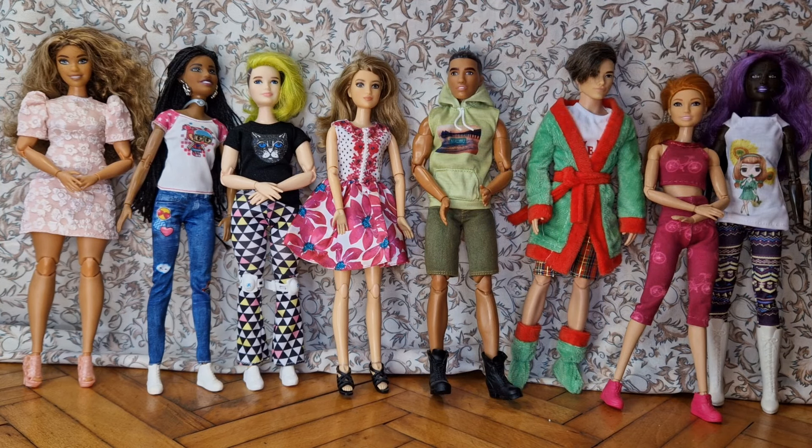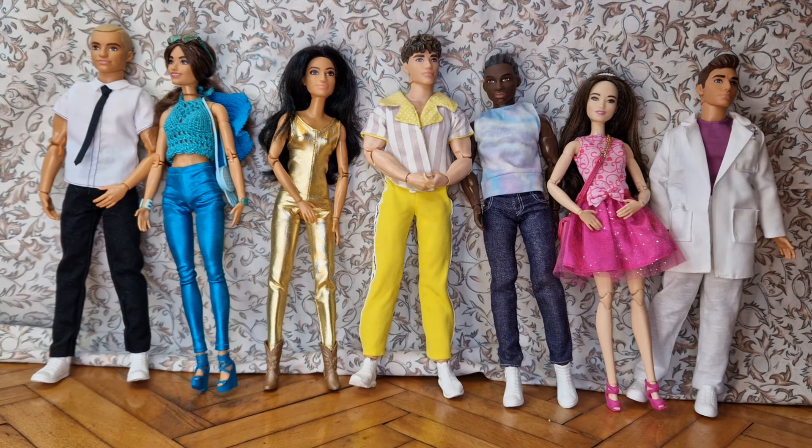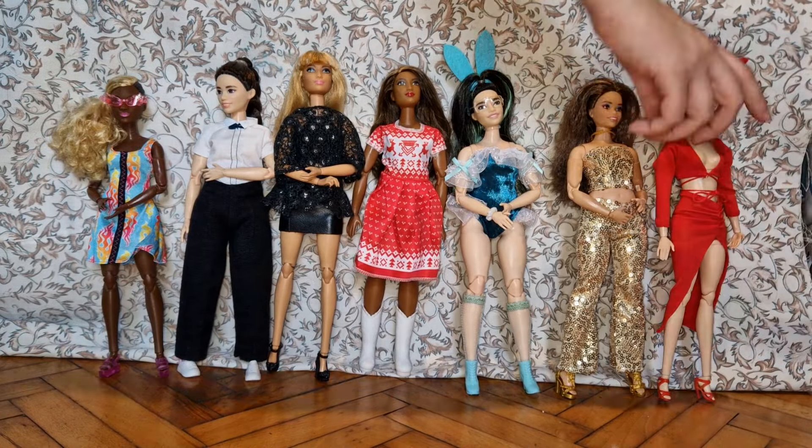Here go the Fashionistas — they aren't all on Made to Move bodies; this girl is on a Liv doll body. But they're the most I have of one series on one body type. If you ask me which Fashionista is which number, I really suck at numbers. If I was good at remembering numbers I would have done them by ascending order. But I don't remember numbers, so if you ask me I'll have to go look it up on Doll's Database. They are all Barbie Fashionistas that have been head-swapped, and for most of them I have videos.